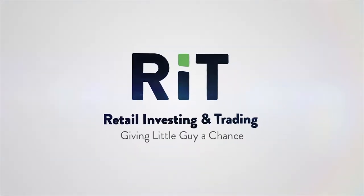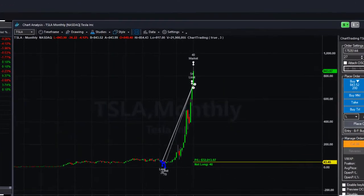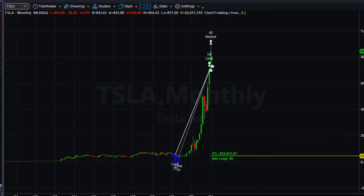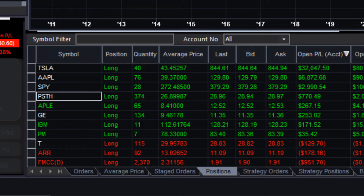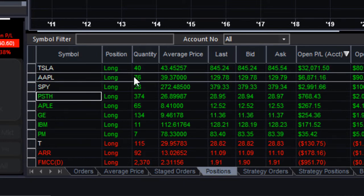Alright guys, welcome back. This is my trading station and one of my accounts that I'm using for long-term investing. Here we are on TradeStation — as you can see we have Tesla open on a monthly chart. Before we move on to why I want to sell Tesla, I want to show you my entire portfolio so you can see what's going on.